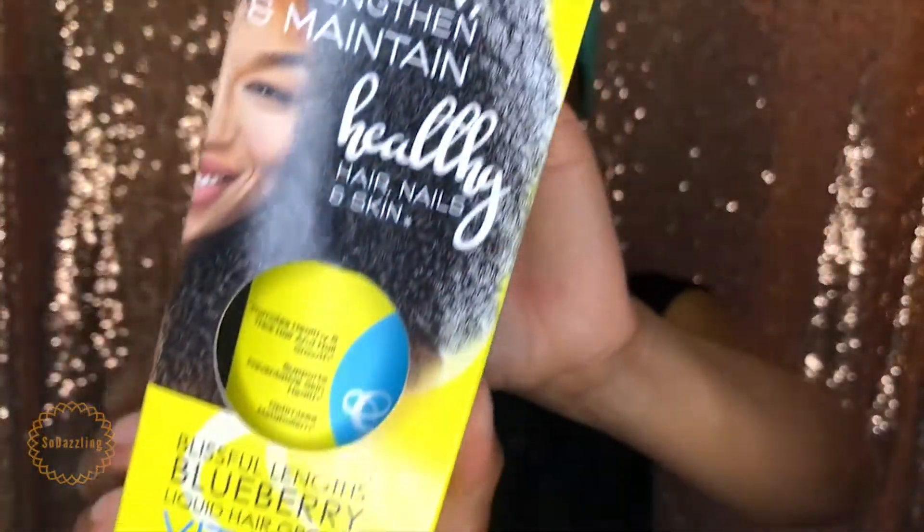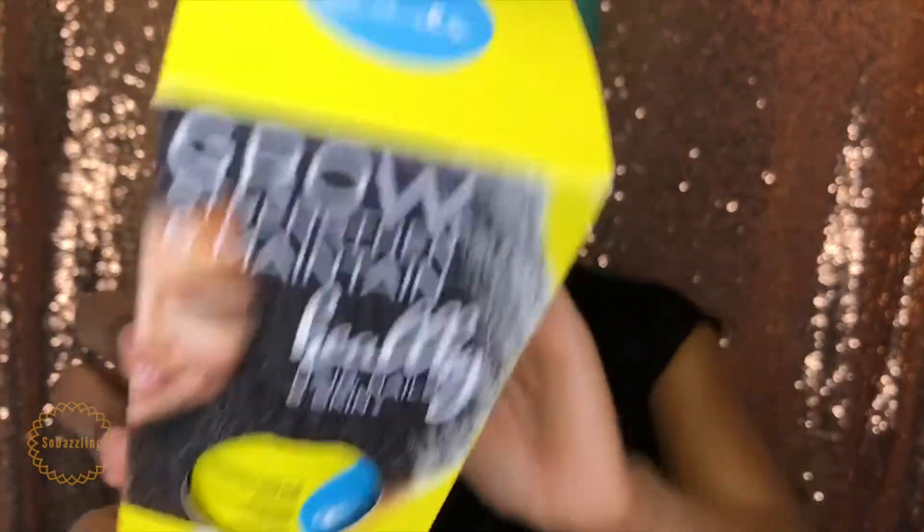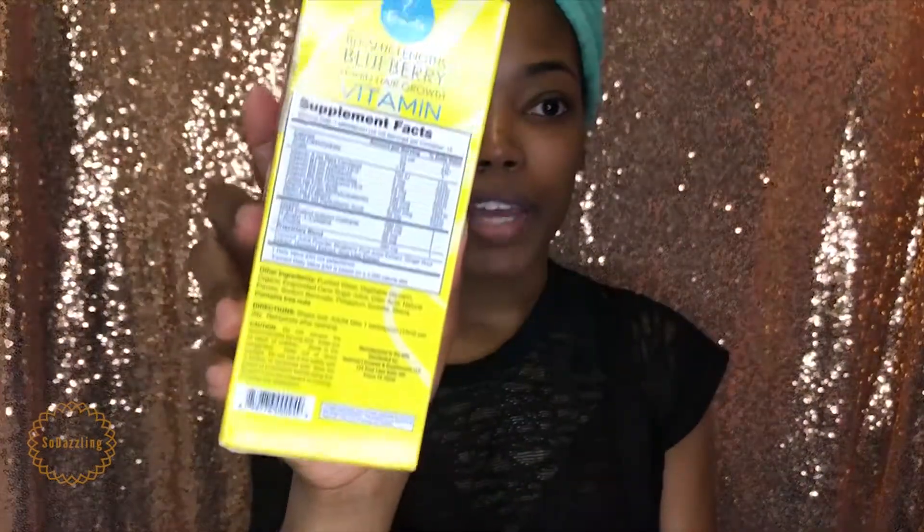With that in mind, I went to my local Target and picked up the Blissful Lengths Blueberry Liquid Hair Growth Vitamin by the company Curls. This is just what the box looks like — it has the logo up there, the supplement facts, which I'll post on the side — and a little bit about the product. I gotta be honest with y'all, these vitamins are not cheap.